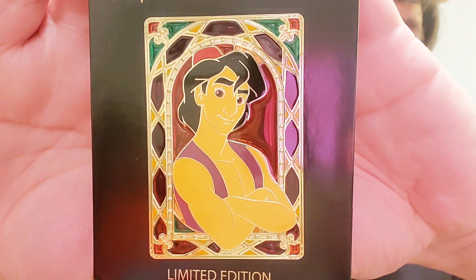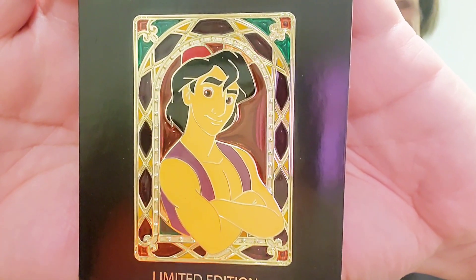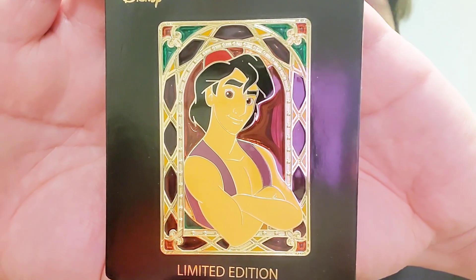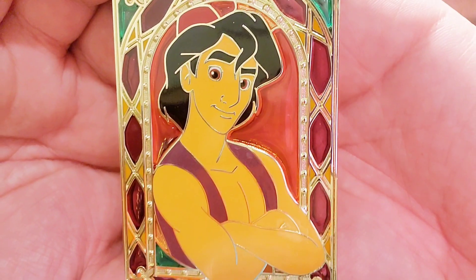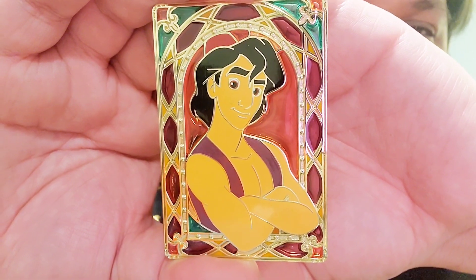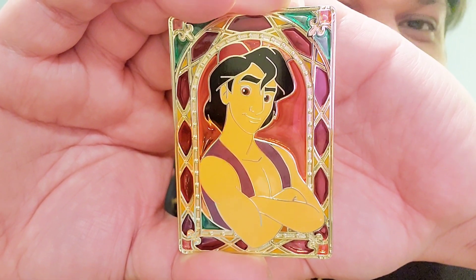Next we have the first non-royal and that is Aladdin. They chose to put him in his quote-unquote street rat outfit, which was a choice. I think if they had put him in a more royal outfit, this set would have been a little more cohesive in that sense. And not to be rude but his eyes look a little wonky. But Aladdin was bae as well — a millennial crush to be had. I enjoy Aladdin so much, I love the movie.